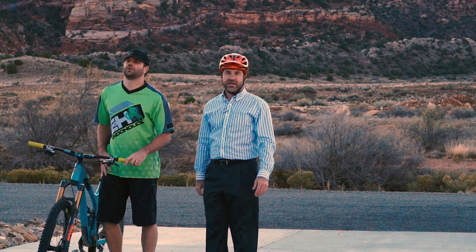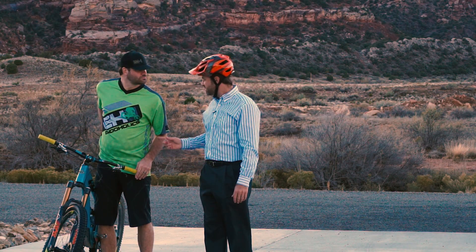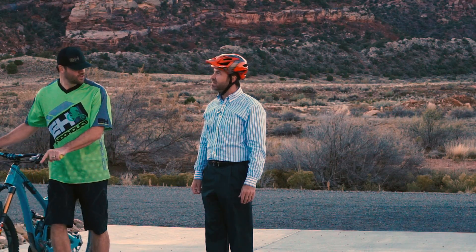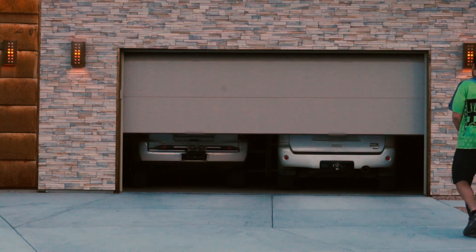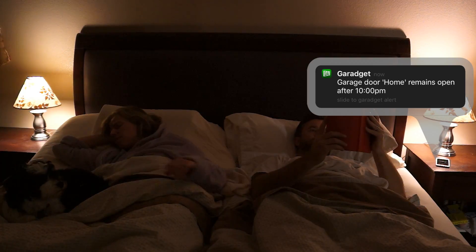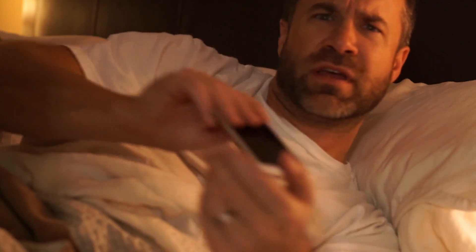Another great use for GarageIt is when you get dropped off but you forgot your keys. Hey, why don't you use your phone? Thanks, GarageIt guy. Aunt, did you remember to close the garage door? Yeah, of course I did.